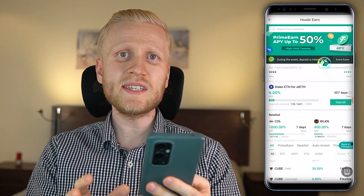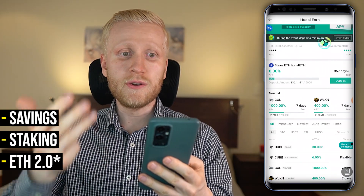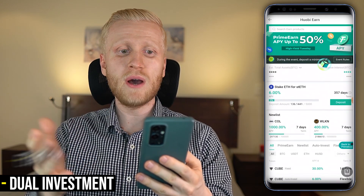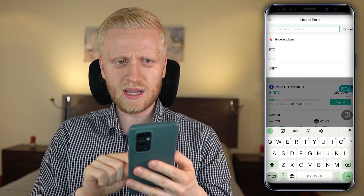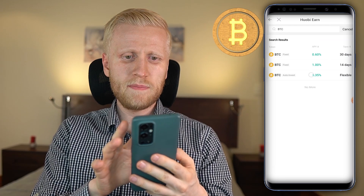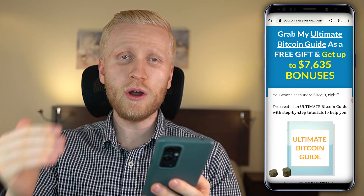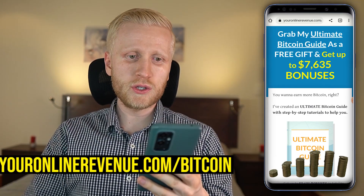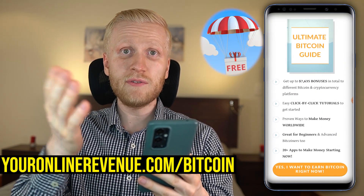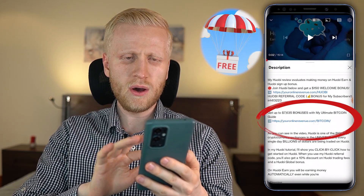There are many different investment products where you can earn money — for example savings, staking, Ethereum, dual investment, and many other products. For Bitcoin, which is the strongest money ever known to humankind, you'll earn around 1% interest, which is not huge but it's okay. If you want to earn more Bitcoin automatically, you can get my ultimate Bitcoin guide for free with up to $7,600 worth of bonuses — I've given this as a free gift and you'll always find it in the description below the video.